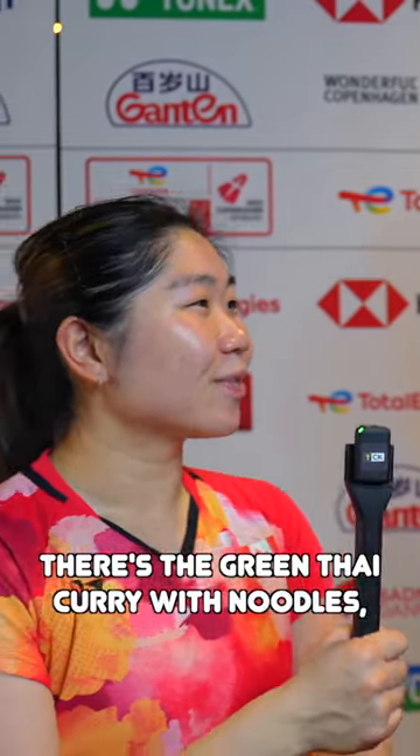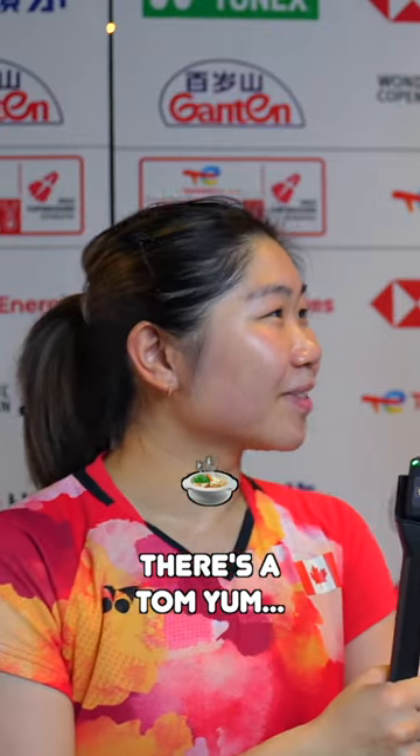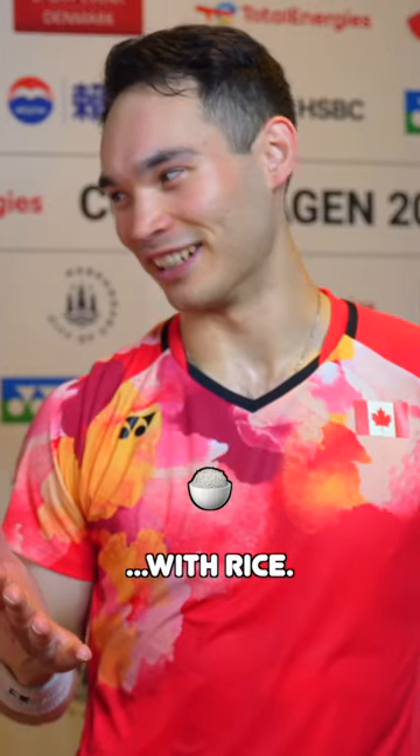There's the Penang curry with chicken rice. There's the green Thai curry with noodles. There's the tom yum with rice. There's the sweet and sour with rice — also with rice. And then the red curry with rice. You've got it all hooked up.